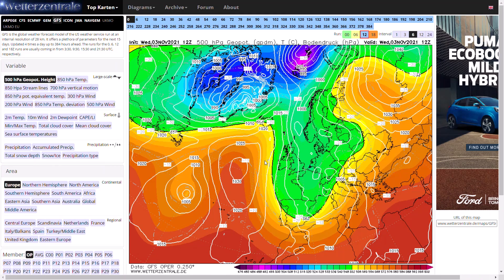Welcome everyone back to Weekly Weather Updates. This evening we'll have a look at the latest from the GFS, the GEM, the ECMWF, and we'll finish up having a look at the GFS ensembles and the UK Met Office run as well.